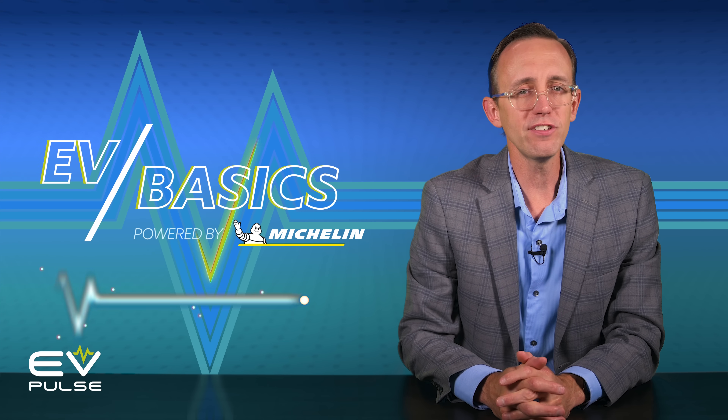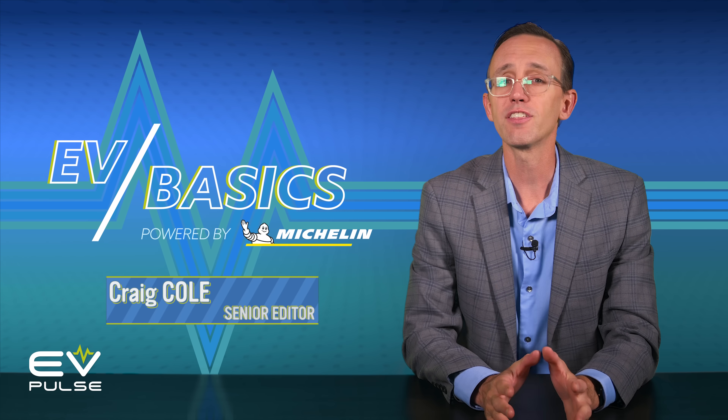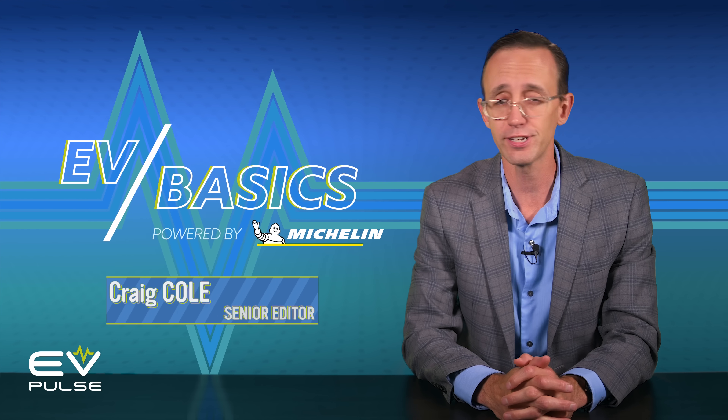Welcome to another episode of EV Basics, where we demystify the oftentimes confusing world of electric vehicles.